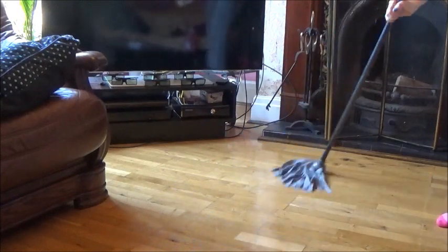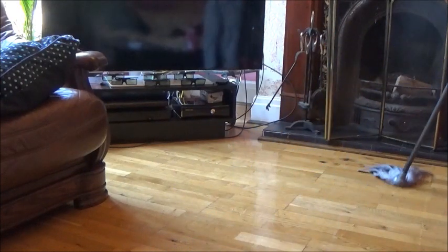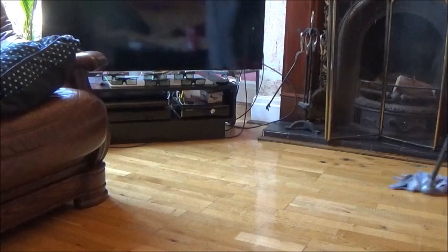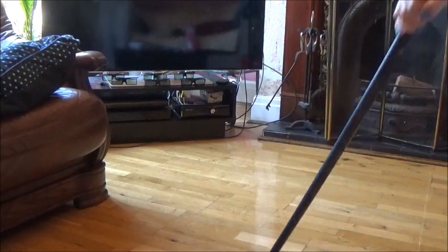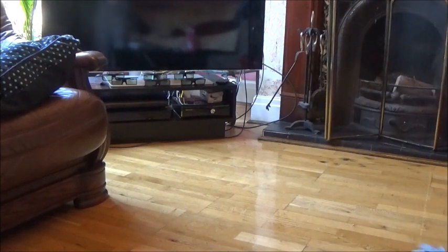If you have carpets you have to vacuum it like I said before, but if you have wooden or laminate floor you have to wash it at least once a week. I don't recommend a steam mop because it doesn't pick any hair from the floor — the hair is just going to stay on the floor or it will be swept to a different corner, and that's not what we want.